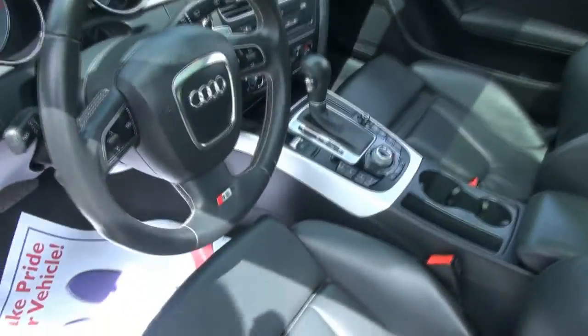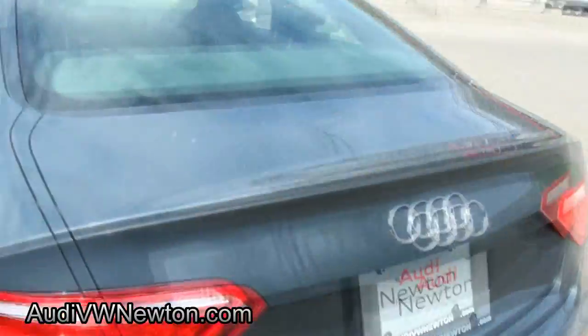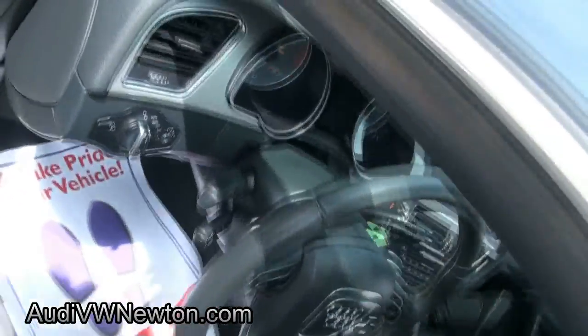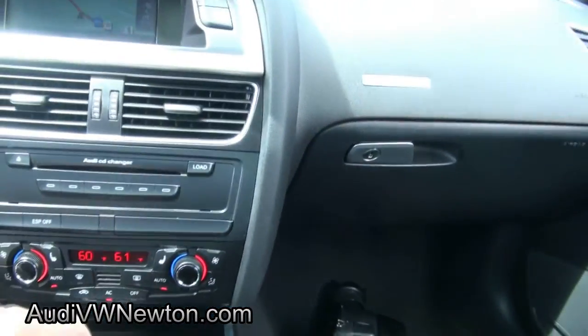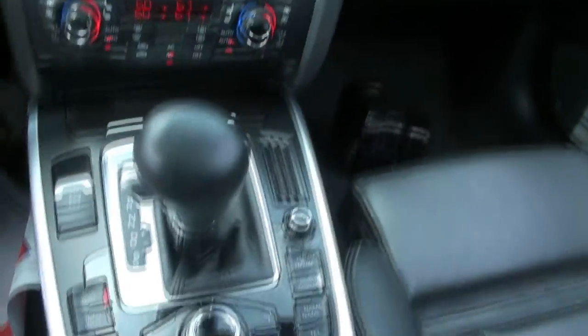Nice stitching on the steering wheel, you can clearly see. Nice color combos. Plenty of room in that trunk. You can also adjust these seats up for your thigh support. It has the navigation, it has the paddle shifters — only 52,000 miles.